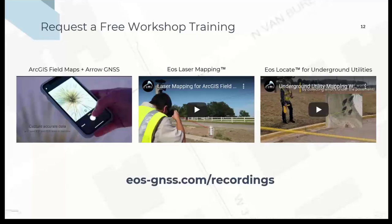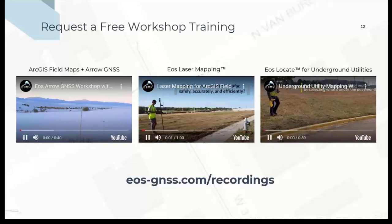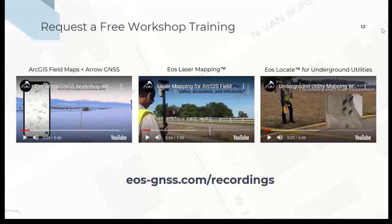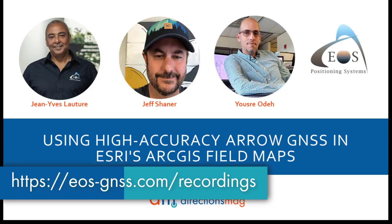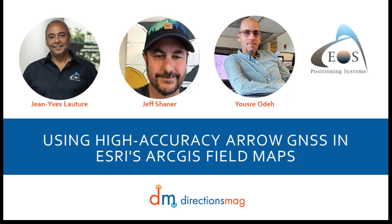This is Jean-Yves again. Before we go to Q&A, EOS did a series of training workshops earlier this year. If you hadn't had a chance to attend them, they are very extensive and cover various subjects — how to do everything from A to Z using Field Maps, one workshop on laser mapping, and another on underground mapping with EOS BlueCAD. Feel free to request those recordings using the link at the bottom of the page. They go into detail with live demos for everything you need in the workflow from A to Z. Thank you, Yusri and Jeff.